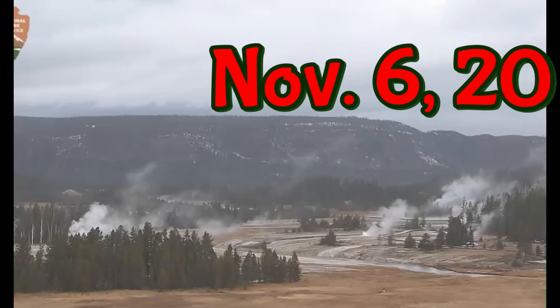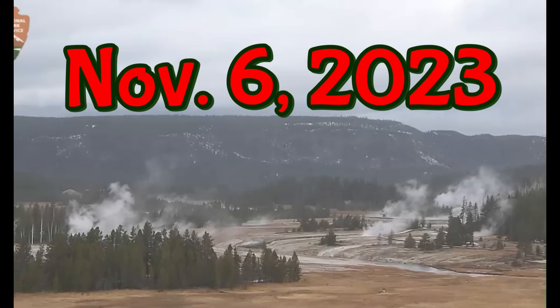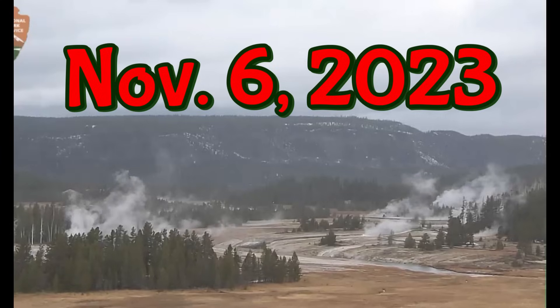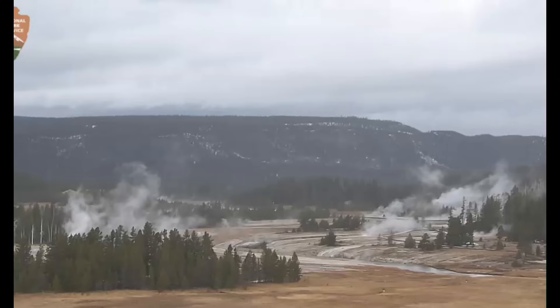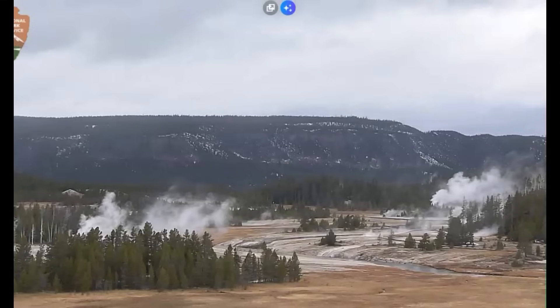Good afternoon, everyone. I'm glad you're here. Thank you very much for joining me today. It is November 6, 2023, Monday, and it looks like it's currently freezing rain going on there at Yellowstone.